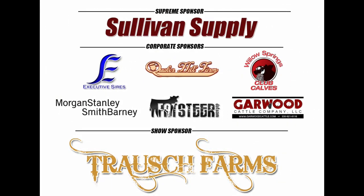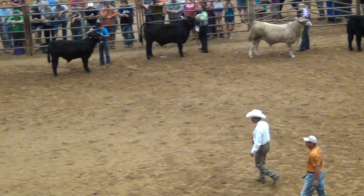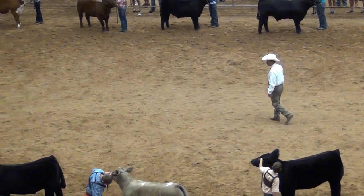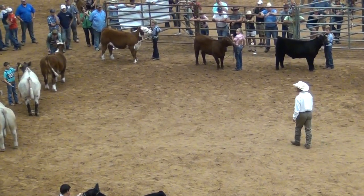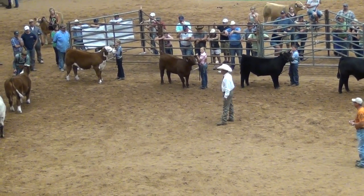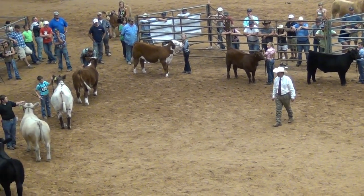Before we select our grand champions and top five in Ring A of the prospect steers show, we'd like to once again thank all of our Livestock World coverage sponsors, including our supreme sponsor Sullivan Supply — be sure to check out sullivansupply.com. Corporate sponsors: Executive Sires, Quaker Hill Farm, Willow Springs Club Calves, Morgan Stanley Smith Barney, FatSteer.com, and Garwood Cattle Company. And our show sponsor Troush Farms. Gerald Buck has completed his comments and is ready to make his final decisions on the top five.